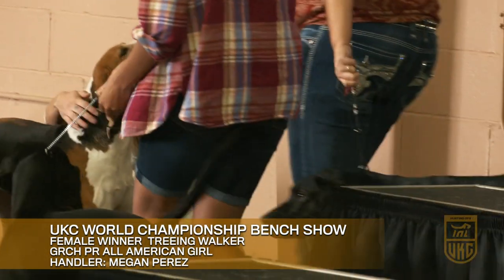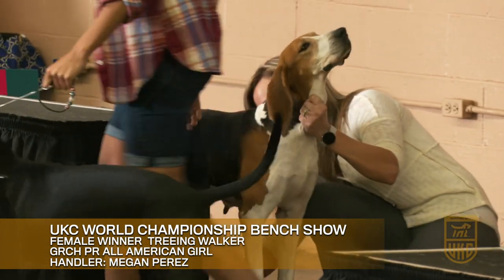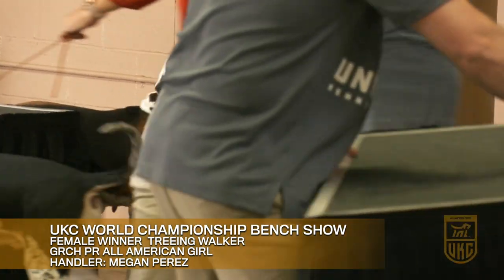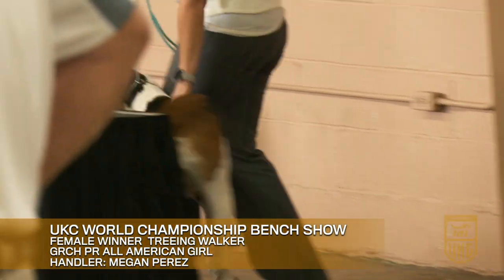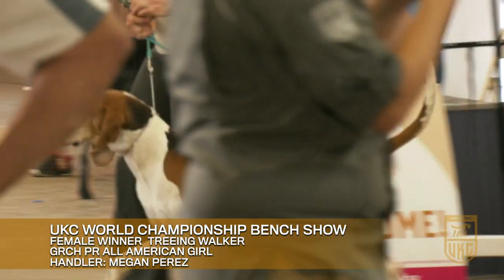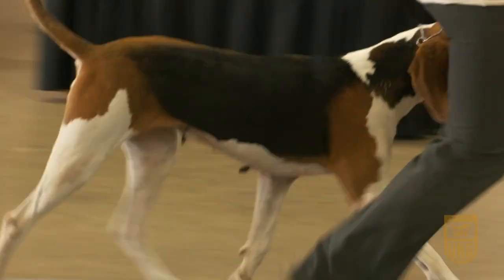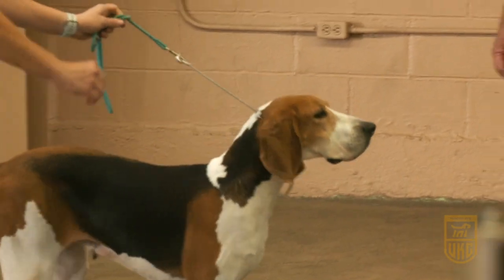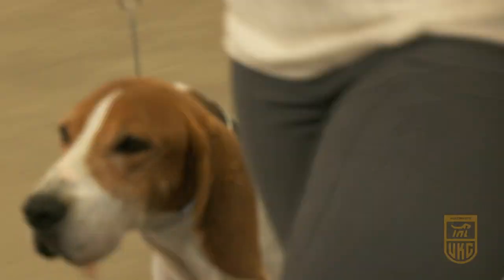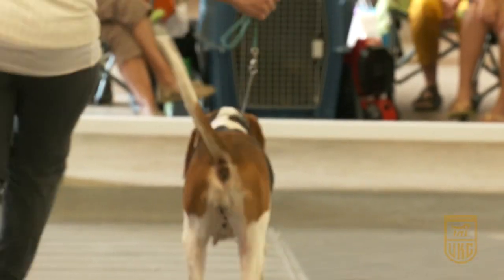The female winner and overall breed winner was a Treewalk — a six or seven-year-old Treewalk that has won a lot throughout the years but has just not won this World Show before. Megan Perez owns the dog out of Missouri. Her husband Dan and Megan are just excellent dog people — handling dogs, getting them ready for shows. You see her dogs, she has them in tip-top shape, handled well. They know how to show.